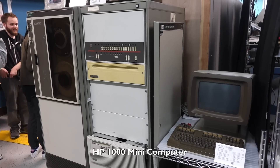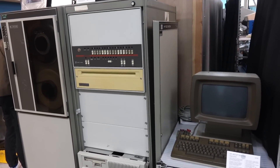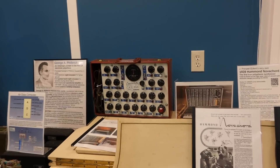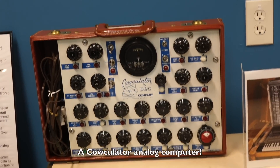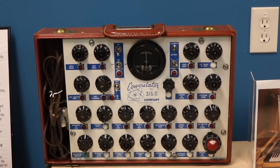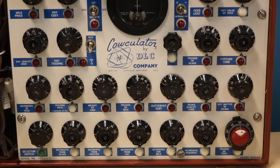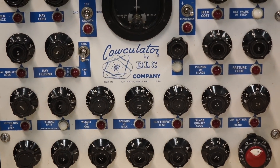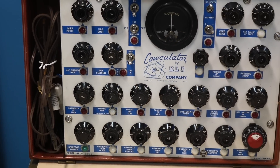We got somewhat distracted — I never got to my HP 1000. We will. It's to help farmers — I think it's milk production. Yeah, it calculates dry matter input and all that stuff, pounds of milk and weight of cow.